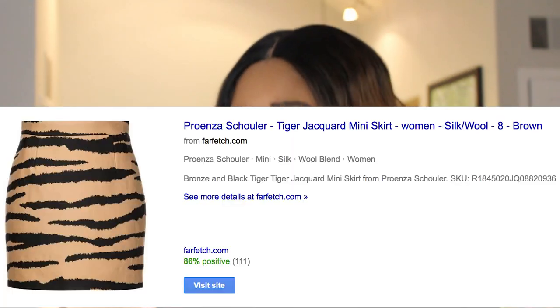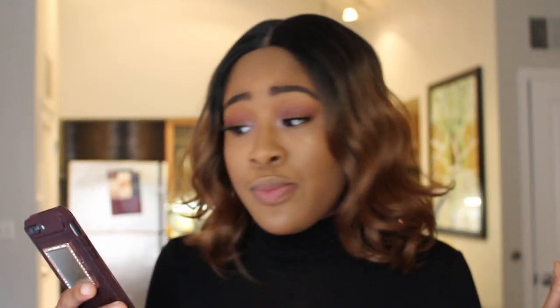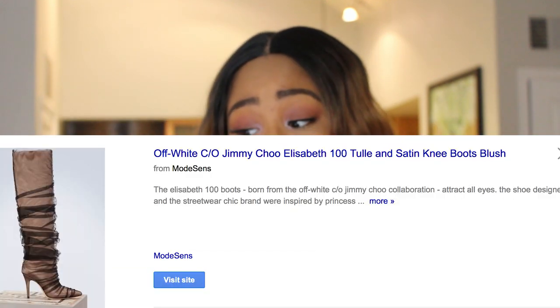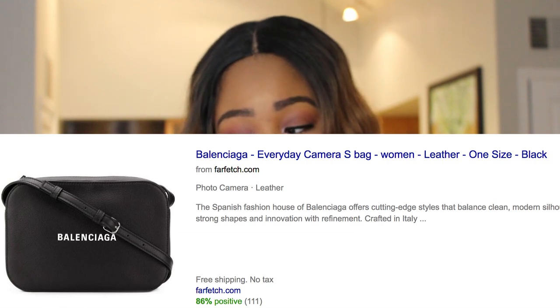Chrissy Teigen looked really good in that picture, and it was a basic style that literally any person on the planet could wear. Let's break down her outfit. She was wearing a Proenza Schouler tiger print wool and silk mini skirt for $827, Jimmy Choo off-white satin boots for $1,795, and a Balenciaga everyday printed leather shoulder bag for $1,290.